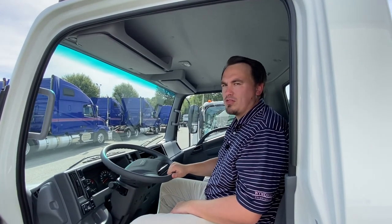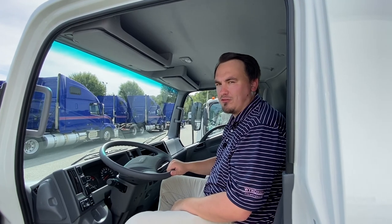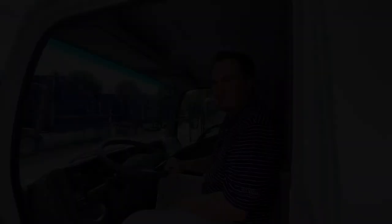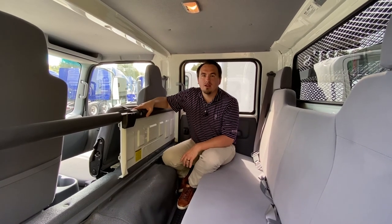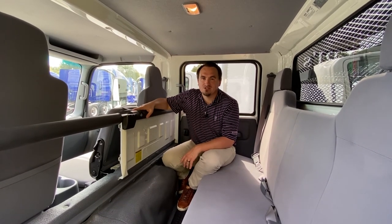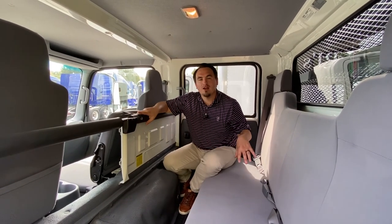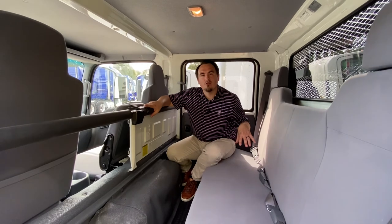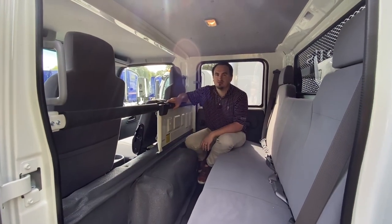If your business needs to move more than three people, let me show you the NPR HD crew cab that comfortably seats seven. We just left the NPR gas chassis and are now in the NPR HD gas crew cab chassis. As you can see, the front section of the cab is the same, but the rear adds additional seating for four adults, for a total seating capacity of seven adults.